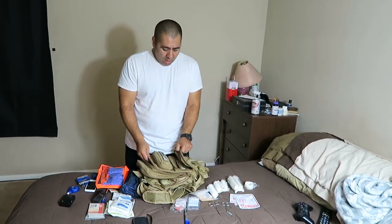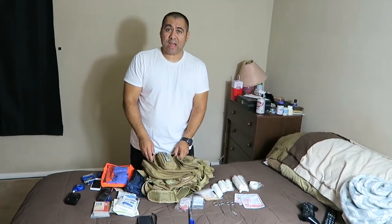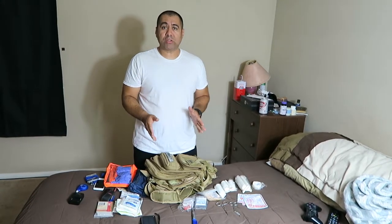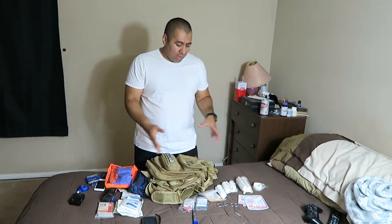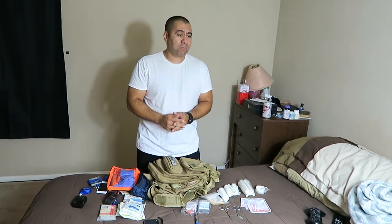Believe it or not, it becomes really handy. If you have any questions whatsoever regarding any of the items you see here, feel free to ask and I'll try to reply as soon as I can. Thank you very much for watching and I'll be talking to you guys soon — till next time!